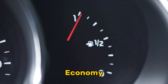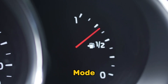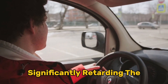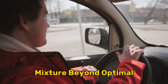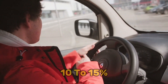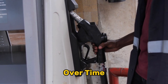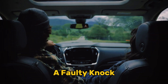Symptom two: decreased fuel economy. When your knock sensor fails, your ECM enters a protective limp mode. Without accurate knock detection, it defaults to conservative settings to prevent potential engine damage — significantly retarding the ignition timing and enriching the fuel mixture beyond optimal levels. These protective measures create inefficiency; you might notice a 10 to 15% reduction in fuel economy, more frequent refueling stops, and higher fuel costs. Vehicles can lose up to 5 to 7 MPG when running with a faulty knock sensor.